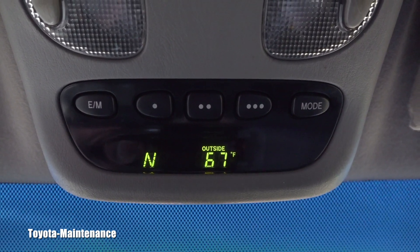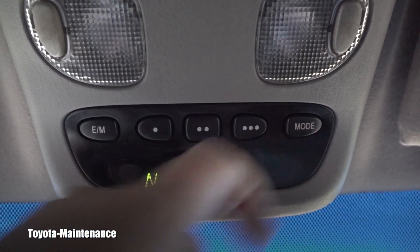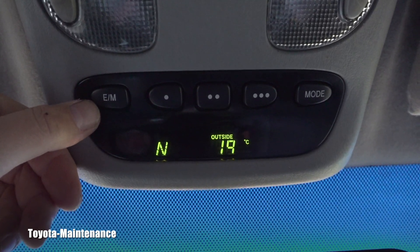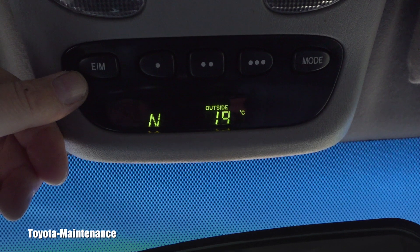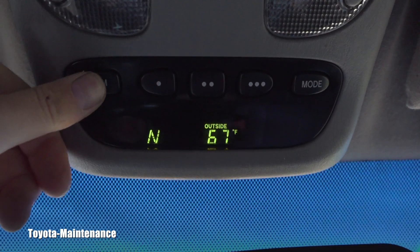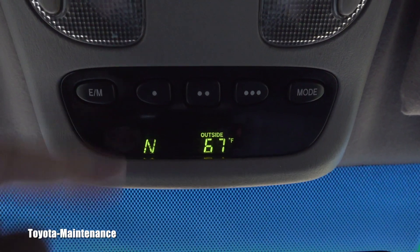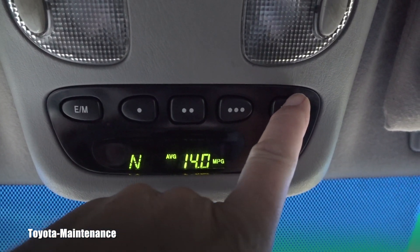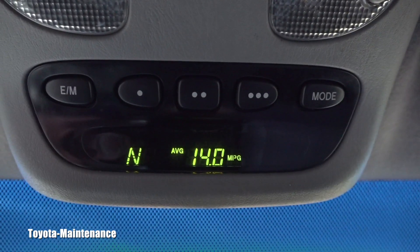This is actually super cool - it switches between European and metric. So in Europe this will be 19 degrees Celsius, and in the US it's 67 Fahrenheit. I love this feature. But look, if you go through the modes, now comes the absolute heartbreak and shocker.